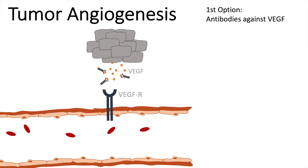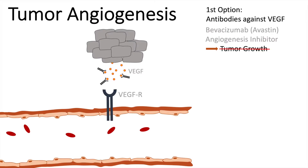There are already some available on the market. One of the most well-known antibodies is Bevacizumab, also known as Avastin. It inhibits angiogenesis, so the tumor will not grow anymore — at least in theory. It has been shown to work, but unfortunately only to a certain degree. So option one: antibodies against VEGF.